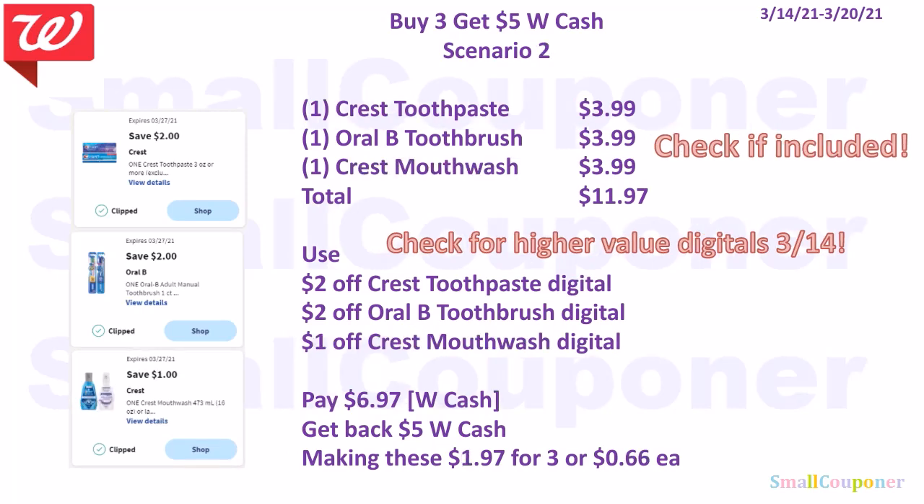Scenario two: buy one Crest toothpaste for $3.99, one Oral-B toothbrush for $3.99, and one Crest mouthwash for $3.99. Total is $11.97. Check that all are included before purchasing. Use $2 off Crest toothpaste, $2 off Oral-B toothbrush, and $1 off Crest mouthwash. Check for higher value digitals on the 14th. Pay $6.97, get back $5 in Walgreens cash, making these $1.97 for three or $0.66 each.